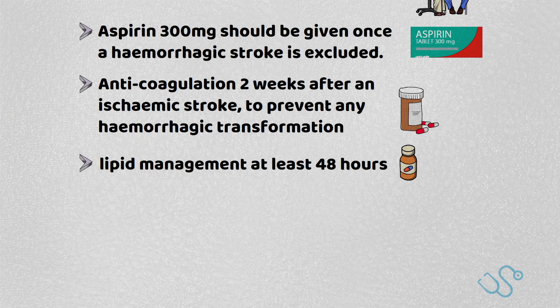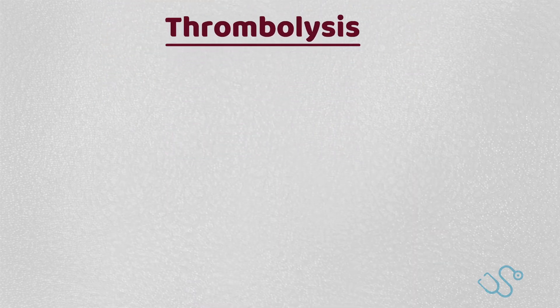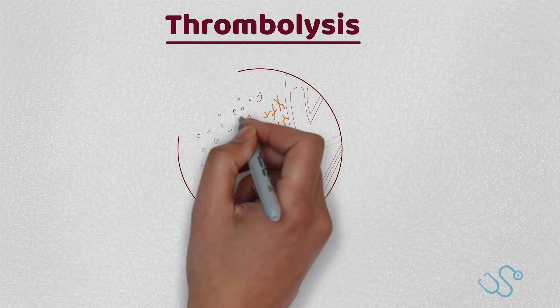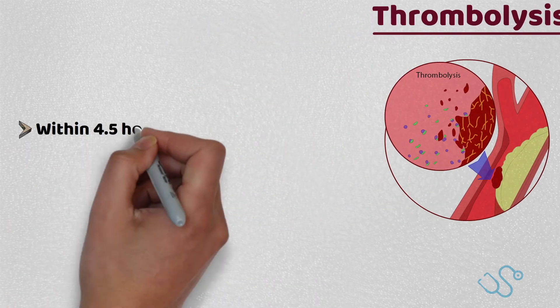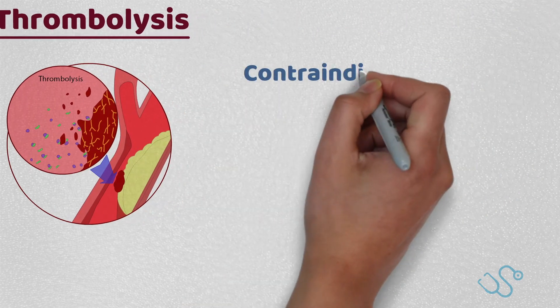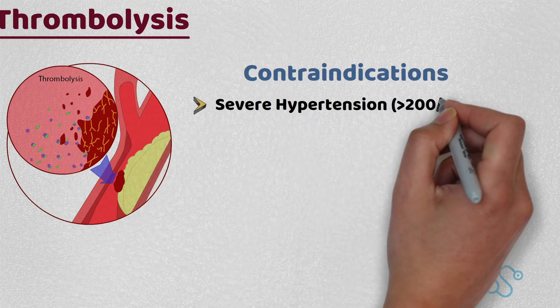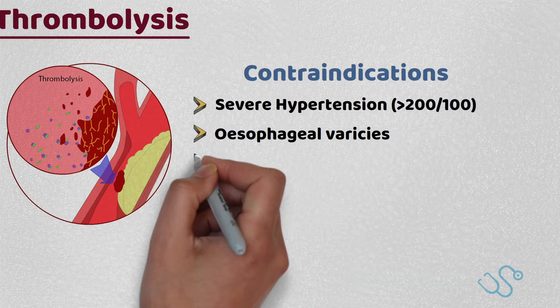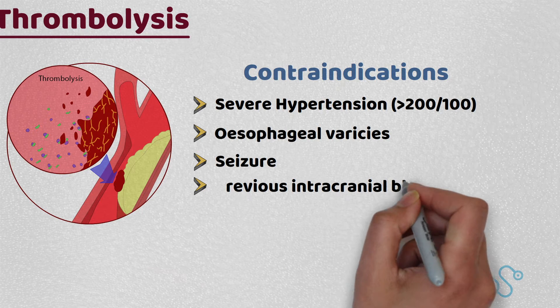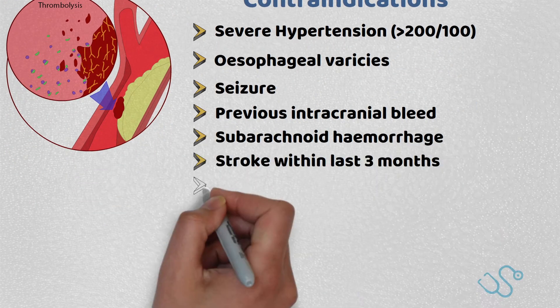The mainstay of questioning will be in relation to reversible management, such as thrombolysis. Thrombolytic agents are usually only given if within 4.5 hours of acute onset of symptoms and if a hemorrhagic stroke is excluded. There are a number of contraindications which include severe hypertension, esophageal varices, seizures, previous intracranial bleeds, subarachnoid hemorrhages, a stroke within the last 3 months, any active bleeding, or current pregnancy.